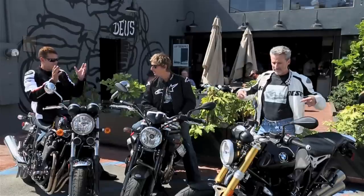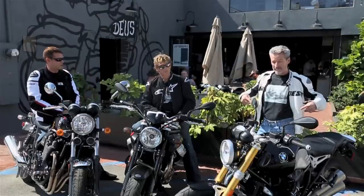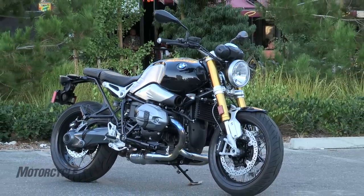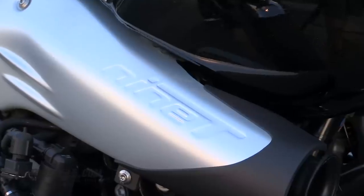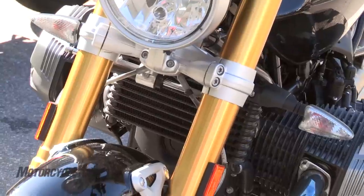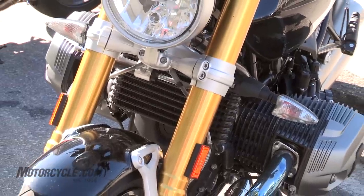And then we have the brand new to the market BMW R9T, which obviously harkens back to a time period for BMW — they're commemorating 90 years of history. We're getting up to about $15,000 on that one, so it's kind of a wide spread of price range here.